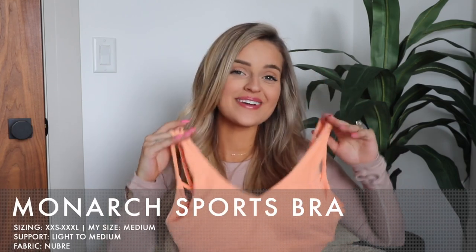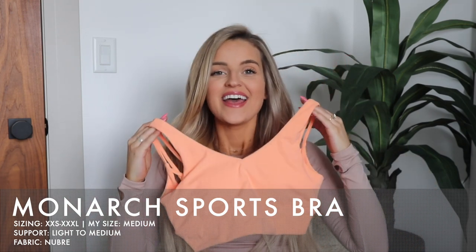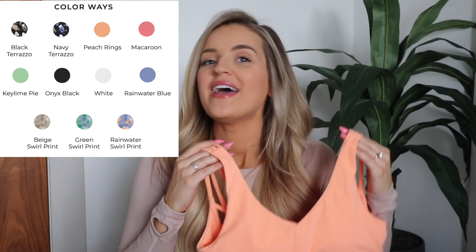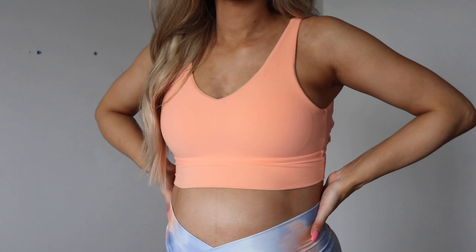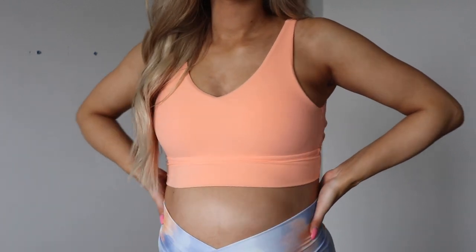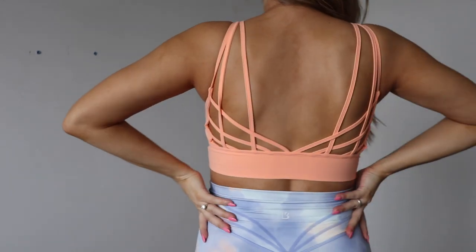The Monarch Bra is back, and for good reason — everyone loves it. I'm so obsessed with this color: the brand new Peach Rings. The Monarch Bra is coming in 11 different colors, so if you want new variety you've got lots of options. It's the V-neck front, longer-line sports bra with slightly thicker straps coming up top, then splitting into three spaghetti straps on the back. This bra is known for the beautiful back detailing. I just find it so flattering the way it kind of hugs you.